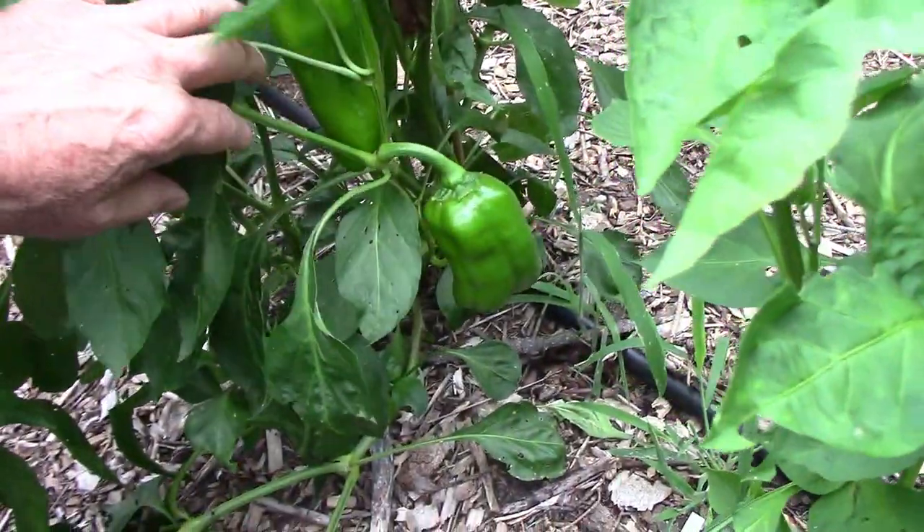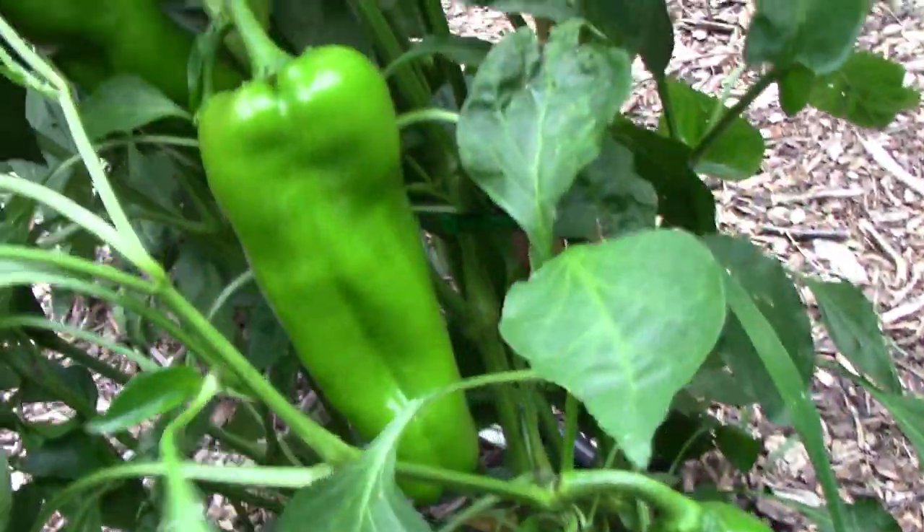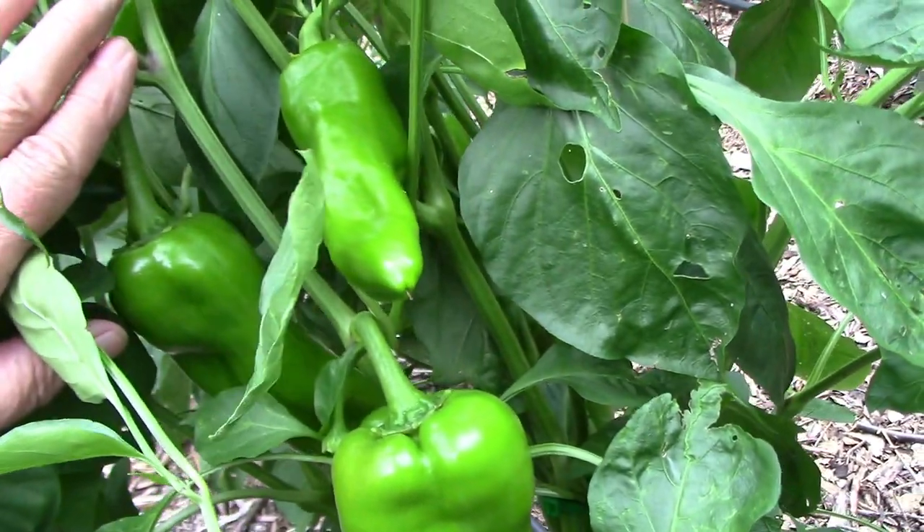I got the seeds for this one for Christmas, and it's a hybrid sweet pepper called Double Delight, and it also grows pretty large peppers.